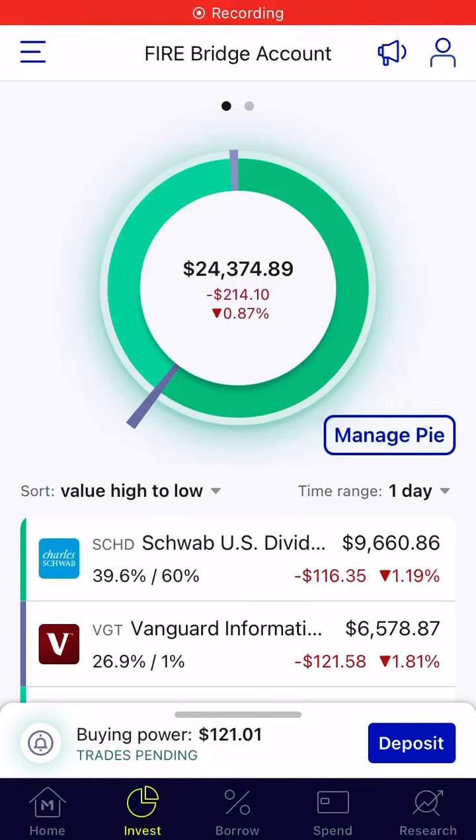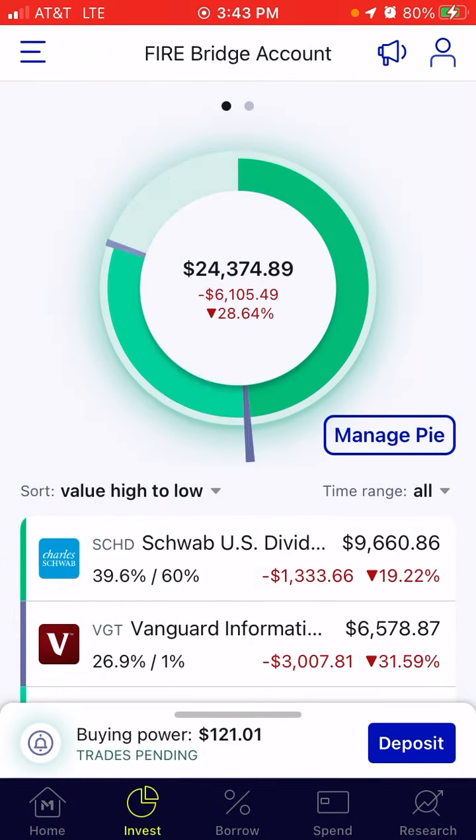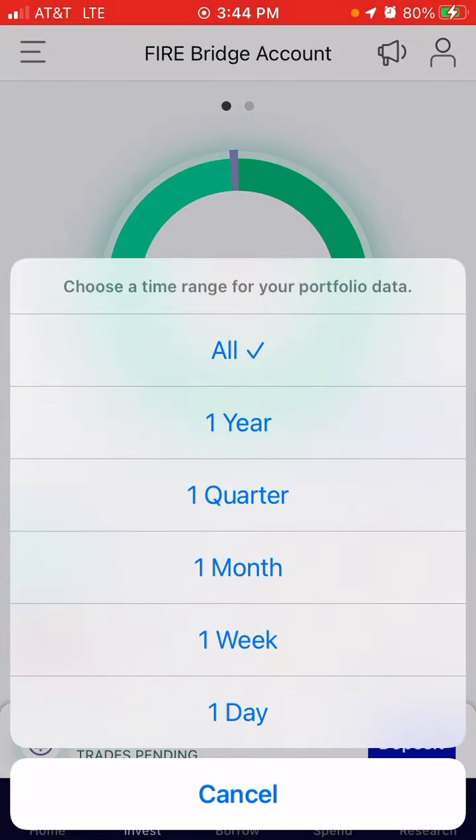Hi, welcome back to the weekly M1 Finance FireBridge account review. The overall balance on the account is $24,374.89. We are down massively in this account — we're down $6,105.49 or 28.64%. Let's look at how we did for the week.